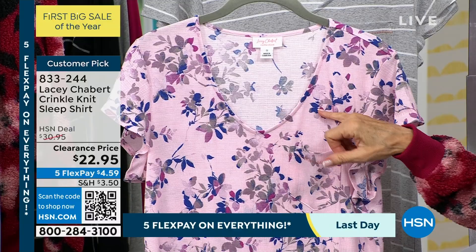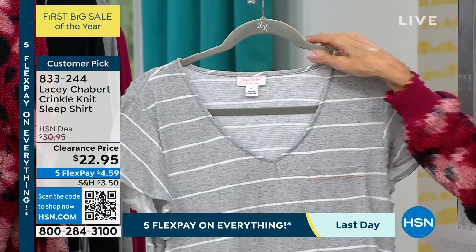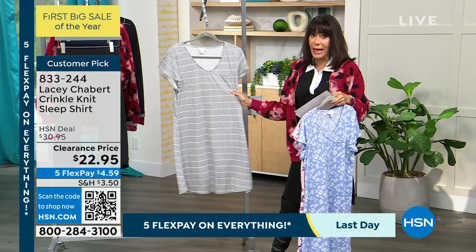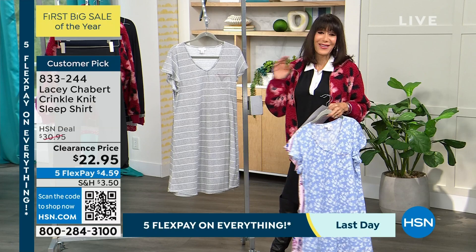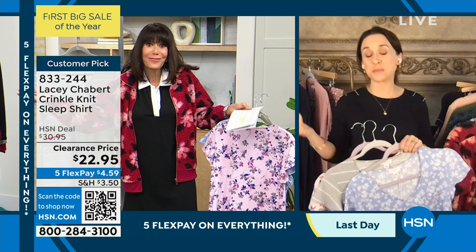They're a poly-span blend. They're going to go right in the washing machine and right in the dryer. And these also make such great gift ideas, Lacey. Yes, this is another great giftable item — another way, if you haven't tried the line, to try something. It's a wonderful price point.